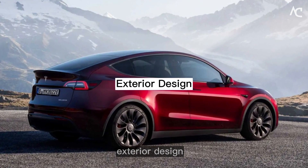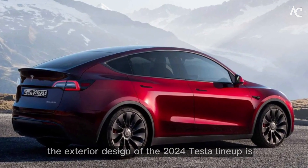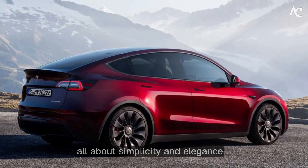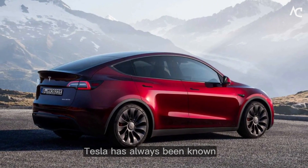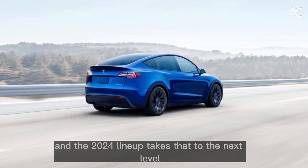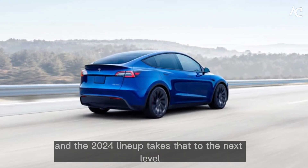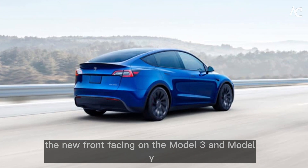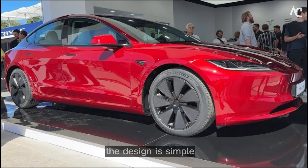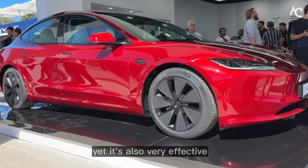Exterior Design. The exterior design of the 2024 Tesla lineup is all about simplicity and elegance. Tesla has always been known for its minimalist design aesthetic, and the 2024 lineup takes that to the next level. The new front fascia on the Model 3 and Model Y is a perfect example of this. The design is simple, yet it's also very effective.